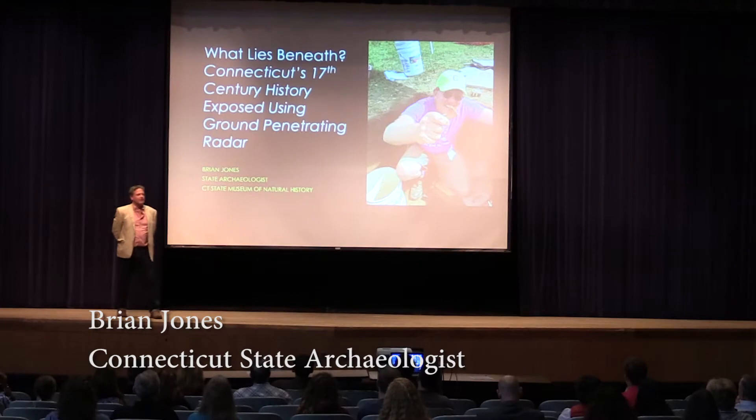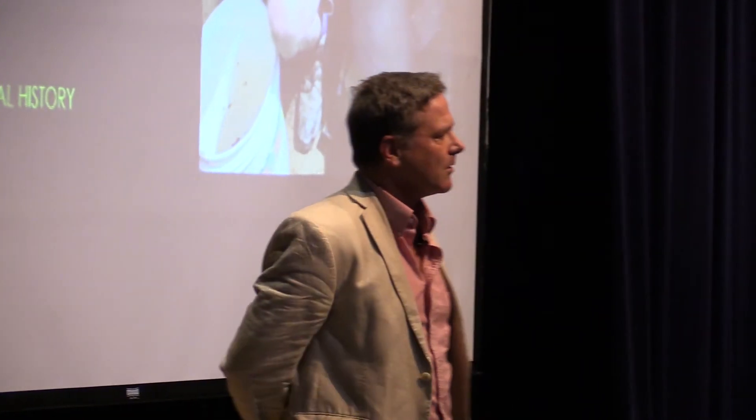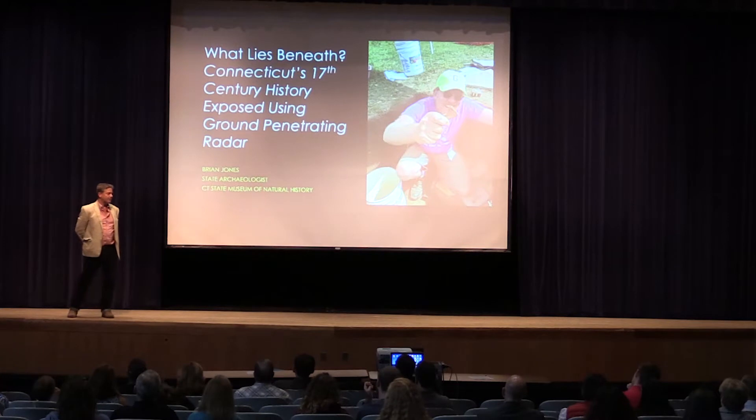Today I want to talk about three really exciting 17th century sites that I've been exploring in the towns of Glastonbury and Windsor, Connecticut. These sites are providing really interesting new information about day-to-day life during the 17th century by some of the first English settlers of the Connecticut River Valley. This is a period of time we don't actually know very much about — very little archaeology has happened in Connecticut, so this is all very exciting and new stuff.